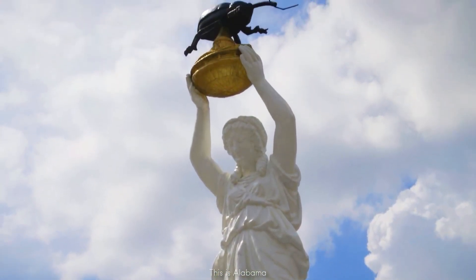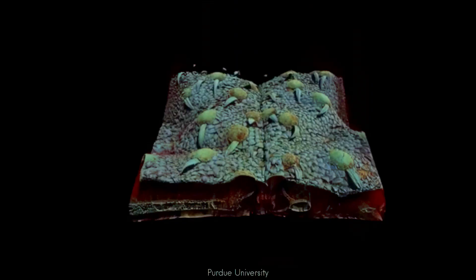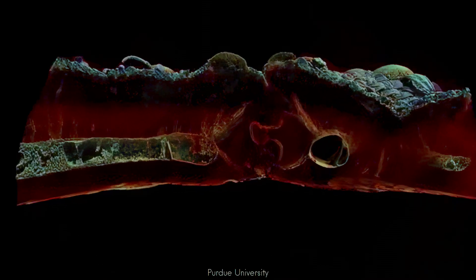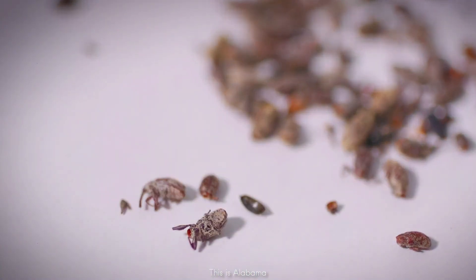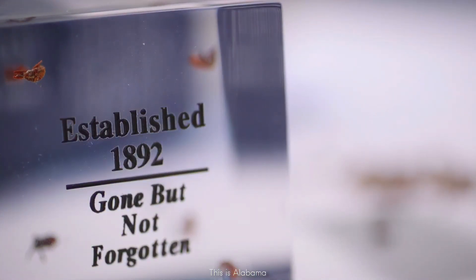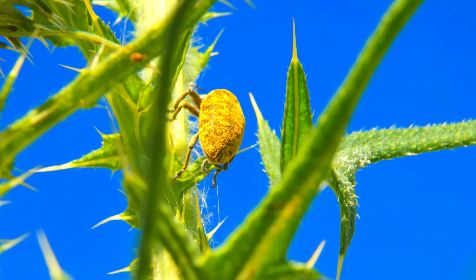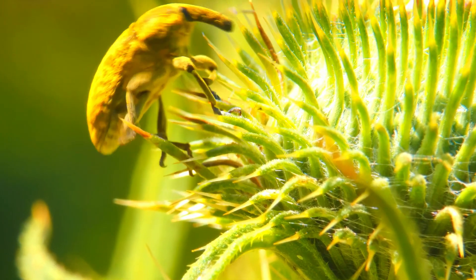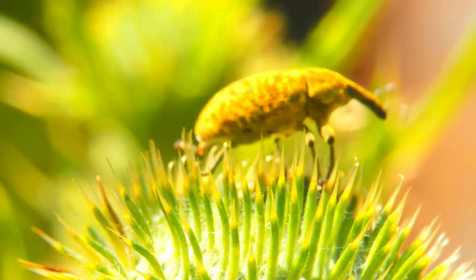Despite their destructive reputation, weevils aren't just pests — they're survivors. They have evolved some of the most powerful natural defenses in the insect world. Their biological armor is so advanced that scientists are using it as inspiration for new materials. They are so adaptable that no matter what humans do, they keep coming back. There is no other insect quite like the weevil: it is a tank, a warrior, and a survivor. Now, when you see one of these tiny creatures, you'll know just how powerful they really are.